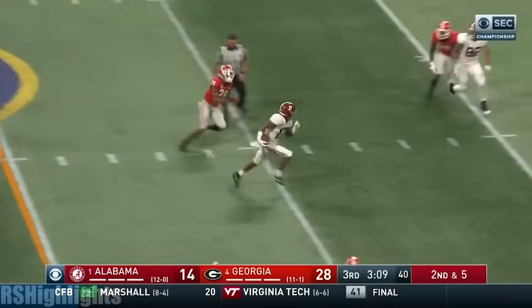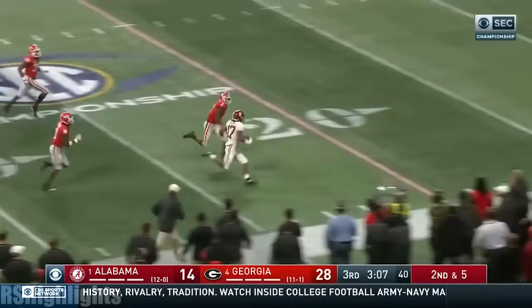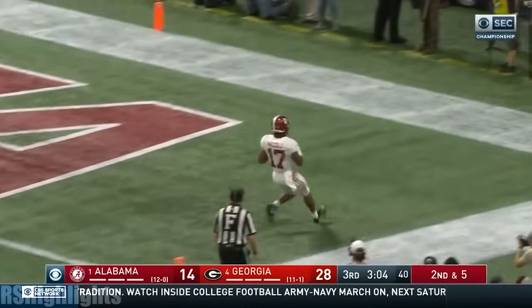Tagovailoa throws — complete Waddell, in full stride. Jalen Waddell gone. Touchdown, Alabama. 51 yards.